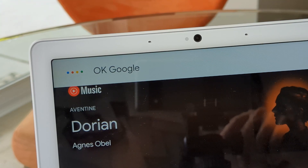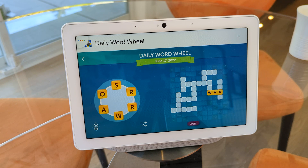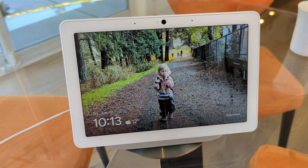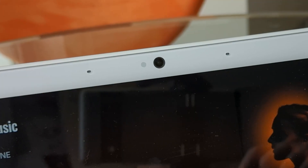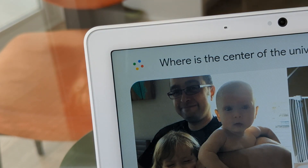After a recent update, you no longer need to use 'Hey Google' or 'OK Google' commands to interact with your Google Nest Hub Max. Now, using a combination of hardware and software, your Hub Max will already know who it's talking to and customise the experience accordingly, just by looking at the device.